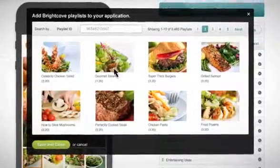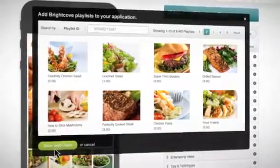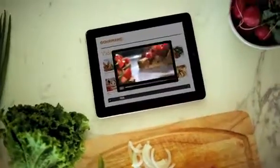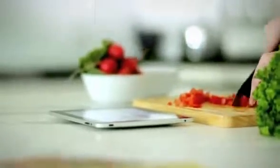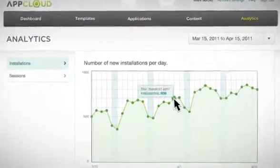And with App Cloud, all that content you're already managing through other cloud services gets optimized and cached for each device before it's delivered to your app. That means your users spend less time waiting on content to load and more time enjoying it. With App Cloud's built-in analytics, you can also keep tabs on how your apps are performing and which content is the most popular.